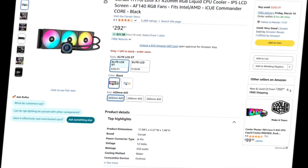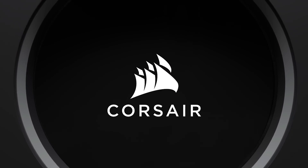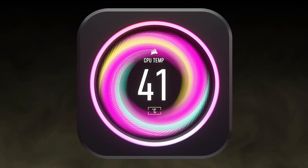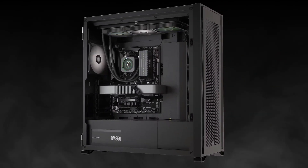Number 5: Corsair iQH170i Elite LCD XT. A large 420mm radiator helps deliver the best cooling we've seen yet, and the IPS display is attractive and useful. Just be ready to pay up, and maybe buy a bigger case, if you crave this level of powerful and attractive cooling.